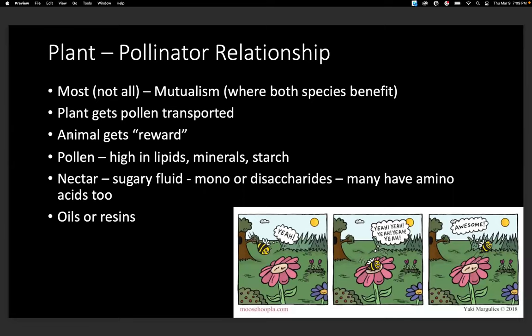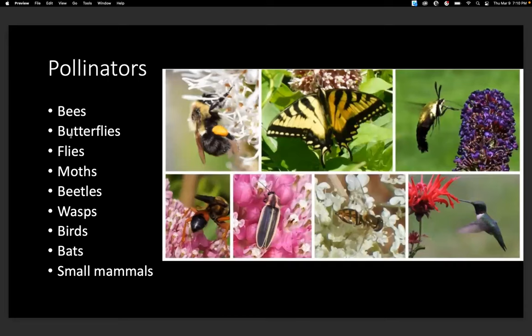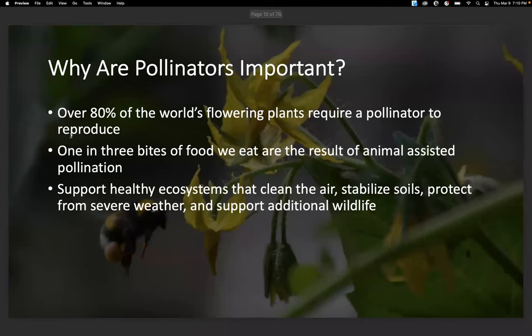Most of the plant-pollinator relationship is mutual — both species benefit. The plants need pollinators to get the pollen transported, and the animal gets a reward via pollen, which is high in lipids, minerals, and starch, as well as nectar. There's a variety of different pollinators, from bees to butterflies, flies and moths, to birds, bats, and additional small mammals.